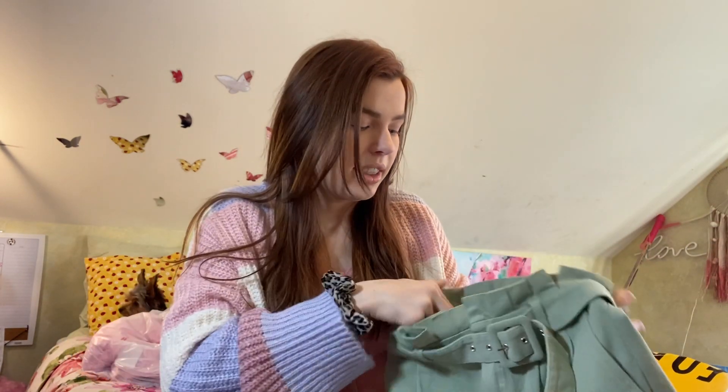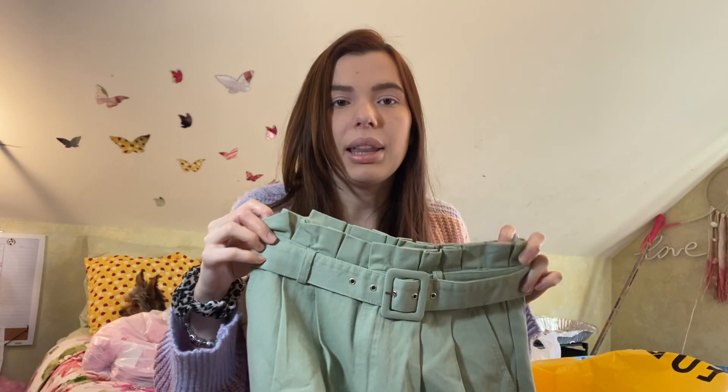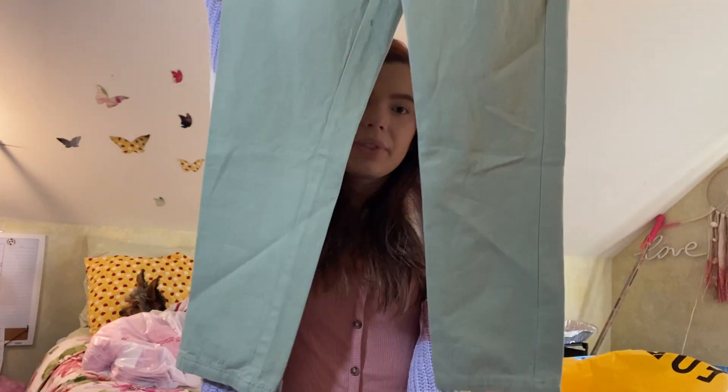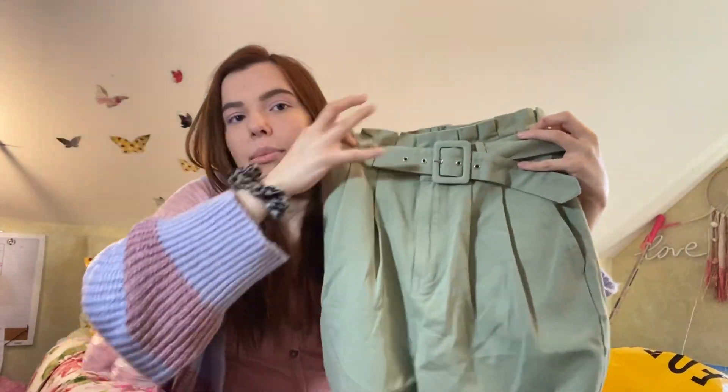The last piece of clothing from Forever 21 is this green pair of pants — my favorite color. They were on sale for $12, size small. The waist fits me but the legs are a little tight on my thighs, and they're not quite long enough for me since I'm about 5'9". But they come with a really nice detachable belt, and they look super vintage and high-waisted. I don't know if I'll keep these or sell them.